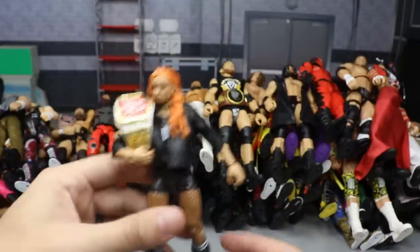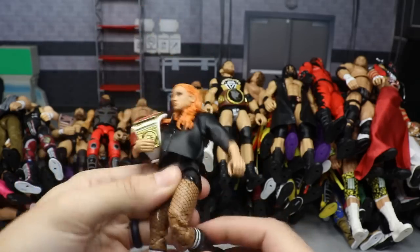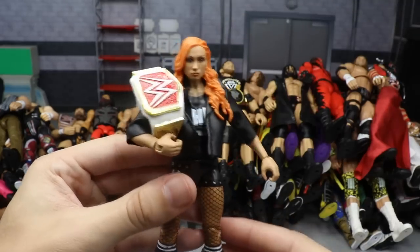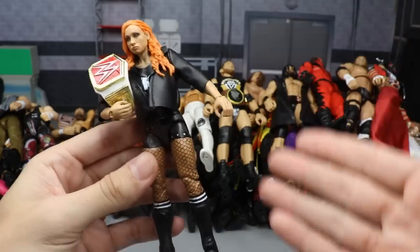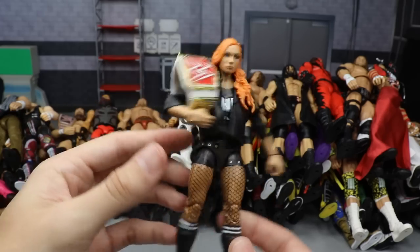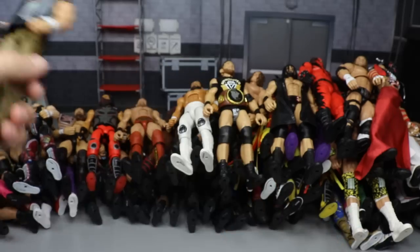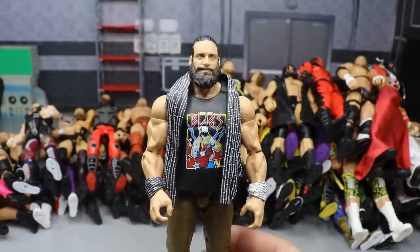Next up is the Elite 72 Becky Lynch with her championship, and I love this figure - it's one of my favorite women's elites to date. I love the head sculpt, it's pretty much perfect. Once you put the title on there with the leather cloth goods jacket and double jointed knees, the women's figures are on the come up. This figure had to be included - you got The Man jacket, just such a good looking figure.